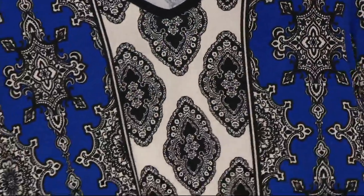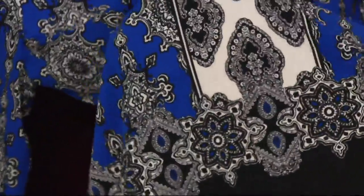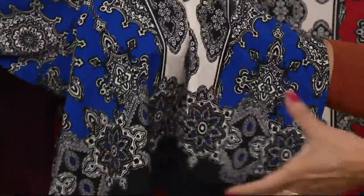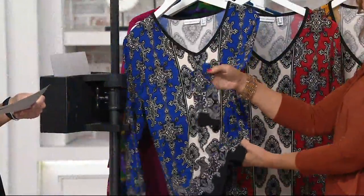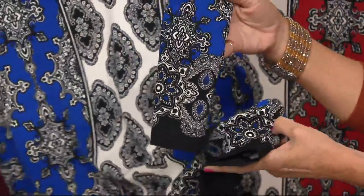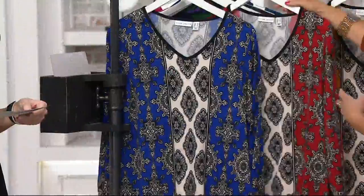Here it is in cobalt blue — so pretty. Look at the banding going down. This is a placement print, which means every piece has to be placed exactly the same. It has the border at the bottom and then the border at the sleeve. It's a dynamite print that every woman can wear, and you'll never tire of it. It's not wild, just very sophisticated.